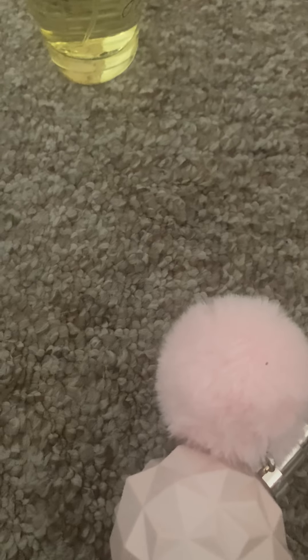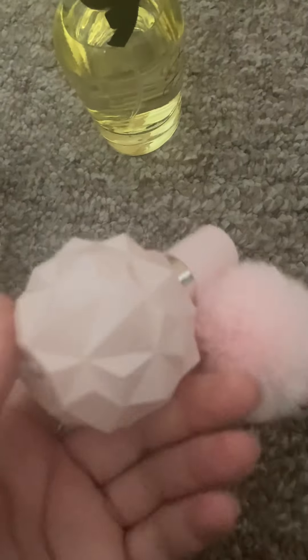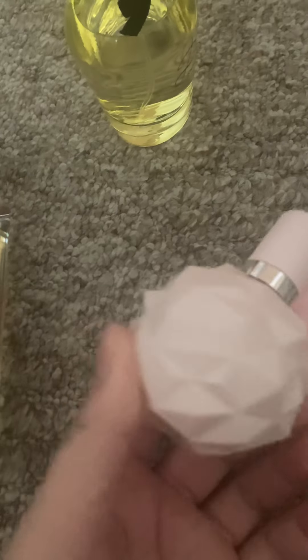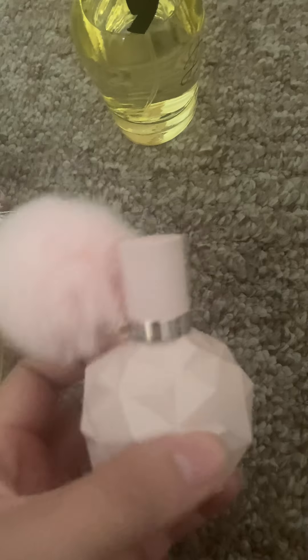A lot of her scents have like a Skittles or Sweet Tarts kind of candy undertone, but this one specifically reminds me of Razzles — the candy gum — that's exactly what this smells like. If you like that, I think you'll really enjoy this. It's very sweet with a marshmallow-y, creamy kind of note that I really love. The musk is a little heavy but it's still a really good scent.